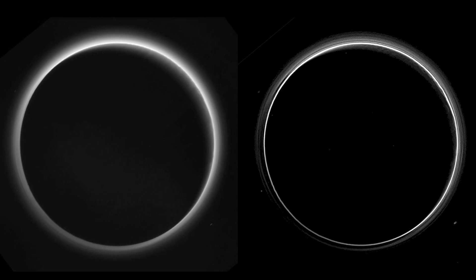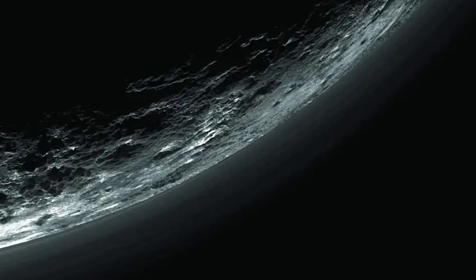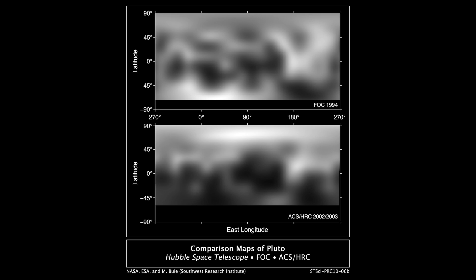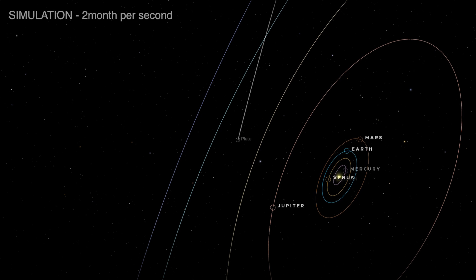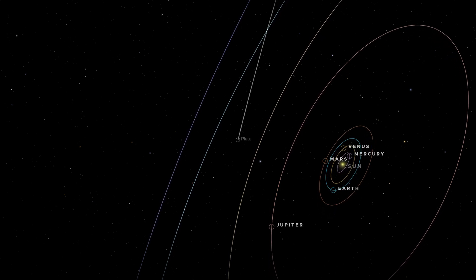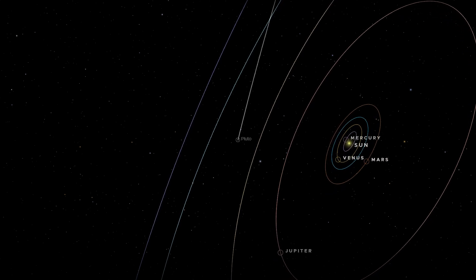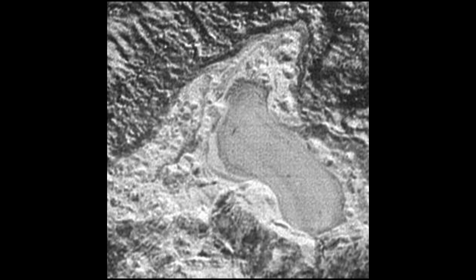Speaking of atmospheres, Pluto has one. It's extremely thin, made of nitrogen, methane, and carbon monoxide. But what's shocking is how high it extends — unlike Earth, where gravity pulls the atmosphere close, Pluto's atmosphere stretches far out into space. And it changes with the seasons. Pluto's year lasts 248 Earth years, and during parts of that cycle, sunlight causes surface ices to sublimate into gas. When that happens, Pluto's atmosphere can thicken dramatically, possibly reaching pressures as high as one quarter of Earth's. Some images even show what could be a frozen lake, suggesting liquid nitrogen may have once existed on the surface.